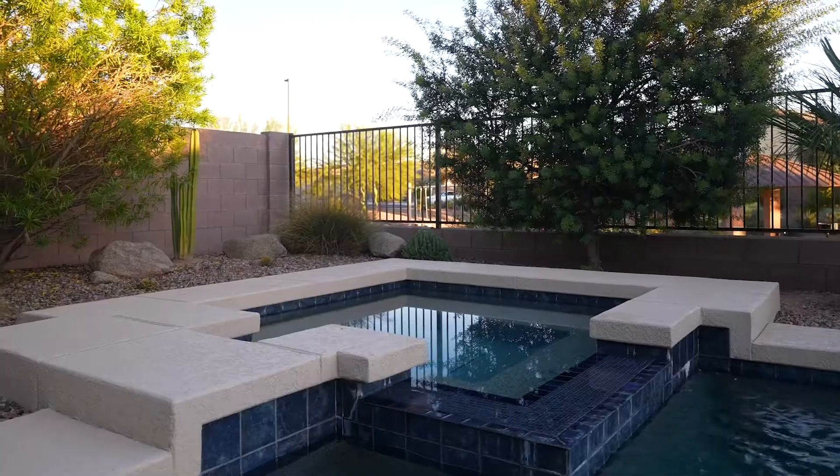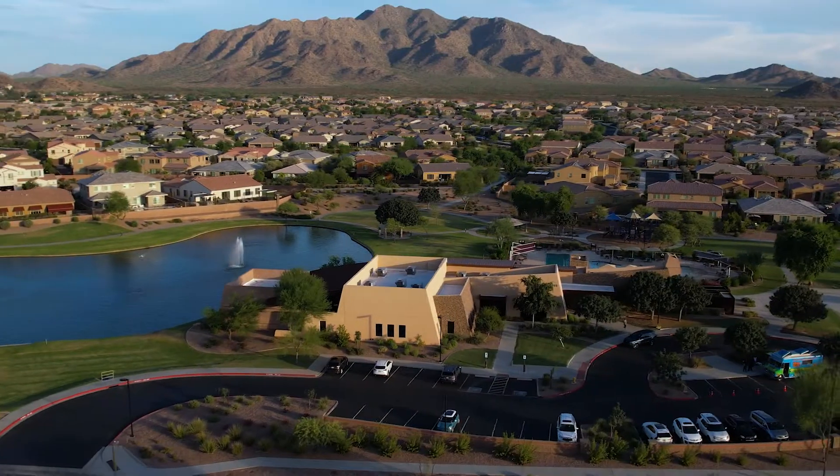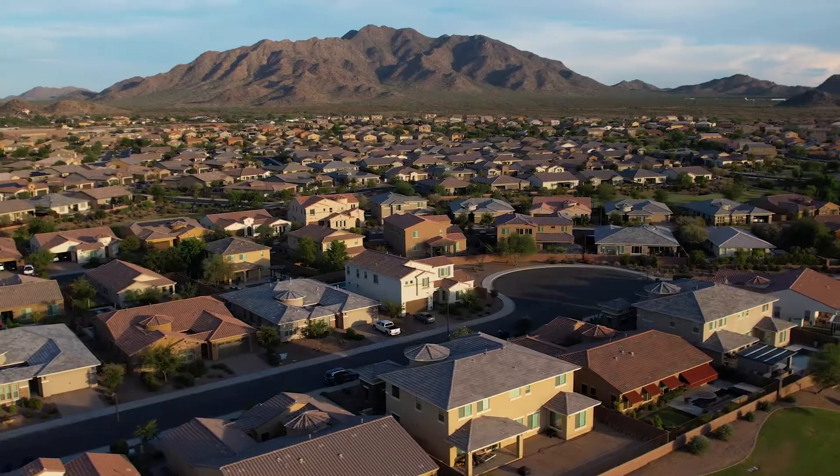Surrounded by over 12 miles of walking paths and several parks, the community clubhouse boasts a fitness room, a pool and splash pad, and hosts a variety of sports and recreational activities.